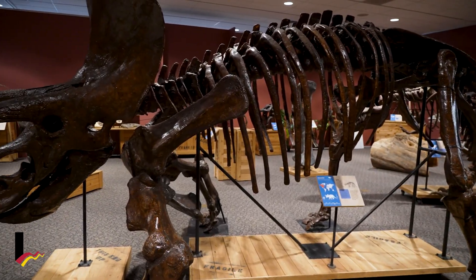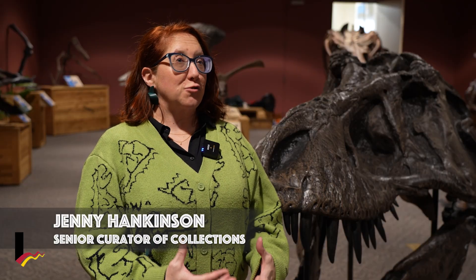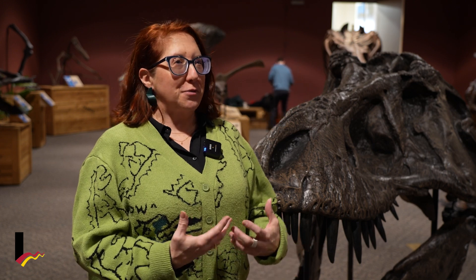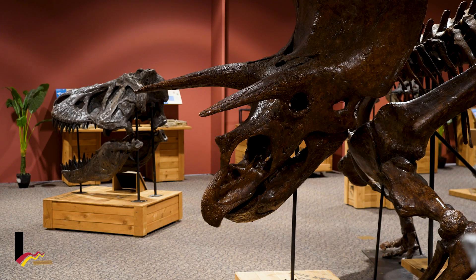This is our upcoming exhibit, Dinosaurs Fossils Exposed, and it's really exciting because this is the first dinosaur-related exhibit that we've ever had in our 50 years at the Littleton Museum. We mostly focus on human history, and that's exciting too, but it's always really fun to learn about what's underneath our feet as we're walking through our daily lives — what could have lived here millions of years ago.